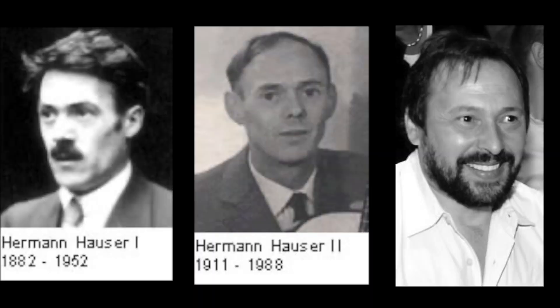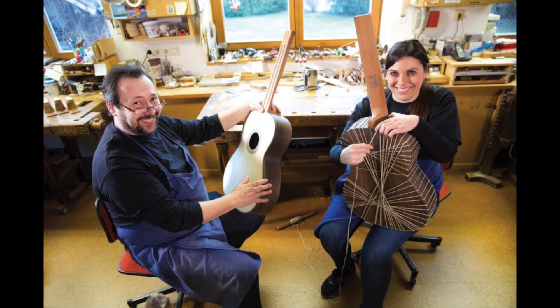The next guitar luthier I want to talk about is Hermann Hauser. When looking into this, I was a little confused about Hauser I, Hauser II, and Hauser III, but each one refers to a different Hermann Hauser — it's a father and son lineage building guitars. Because of that, today you can still get a Hermann Hauser guitar from the exact same lineage in the same workshop. The first Hermann Hauser was born in 1882 and learned to make guitars from his dad, Joseph Hauser, who was a guitar maker but also made zithers, mandolins, and lutes. Hermann Hauser I got noticed by Miguel Yobet and Andres Segovia in the early 1900s, and that's how the Hauser name became a respected name in the guitar world.